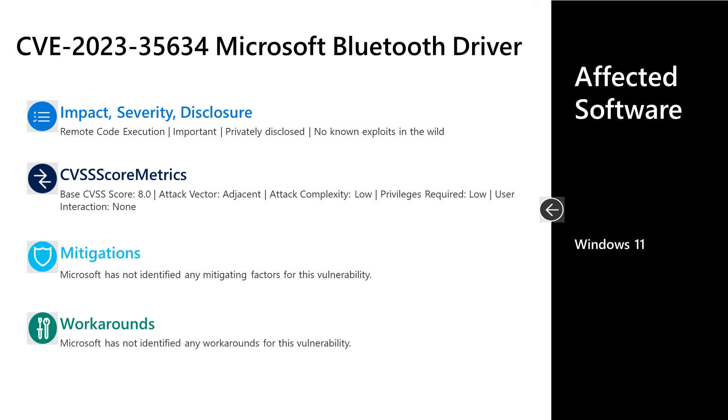As far as affected software, this only affects Windows 11. For this vulnerability and the previous two, there are no extra steps required to protect your systems. Simply install the cumulative update for your systems and you'll be protected from these three as well as the other vulnerabilities in Windows.